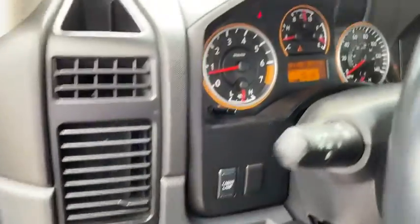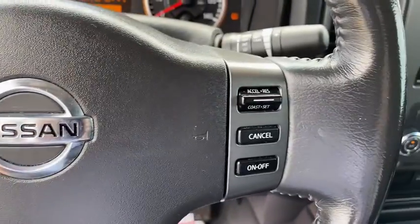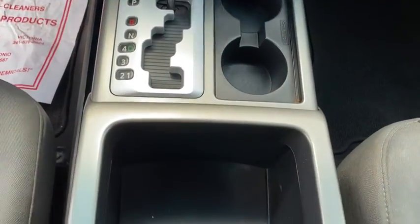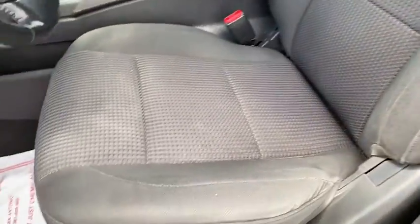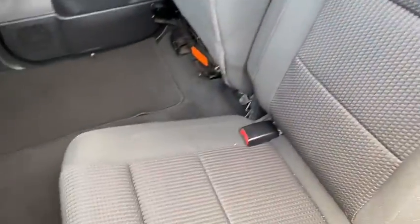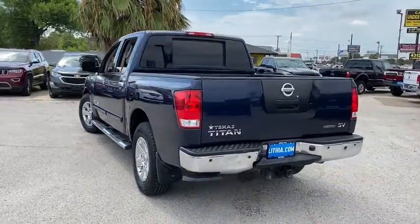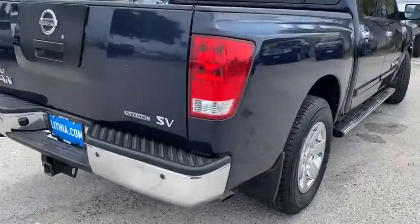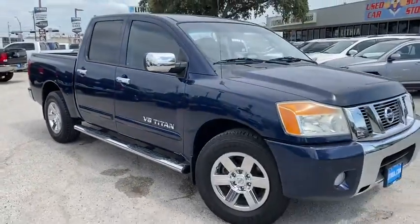This vehicle offers reliability and good looks at a great price. So come in and take a test drive today. I'll see you then.